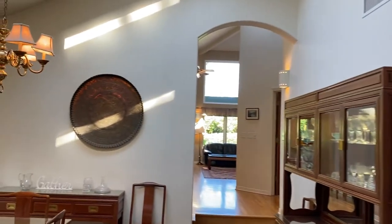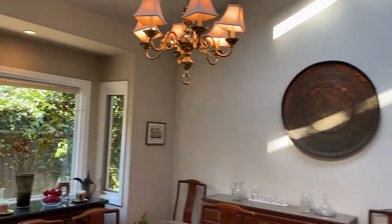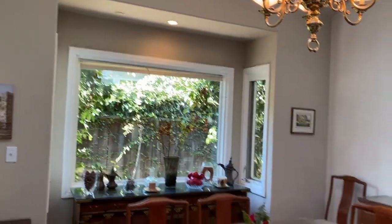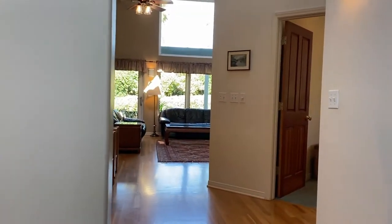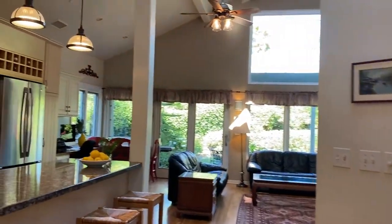From here you move into a formal dining room with beautiful scenery — a great formal yet functional space that flows openly to the gorgeous kitchen.